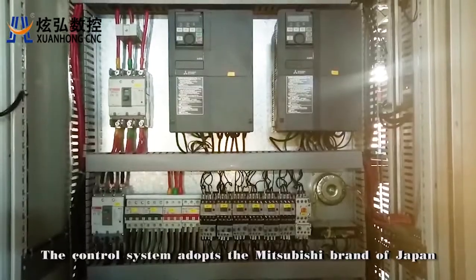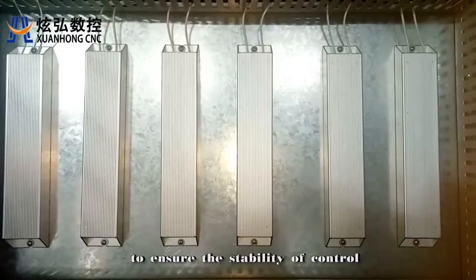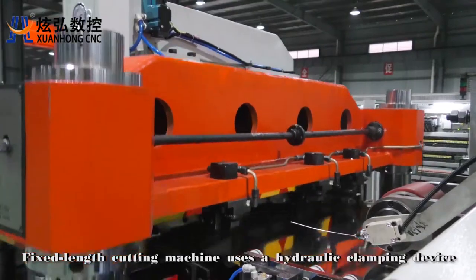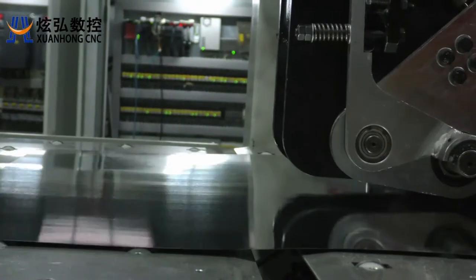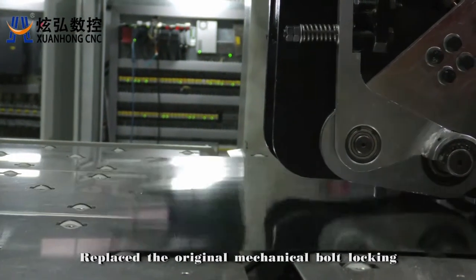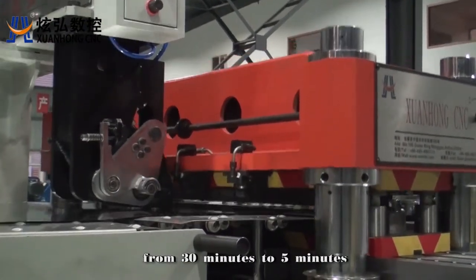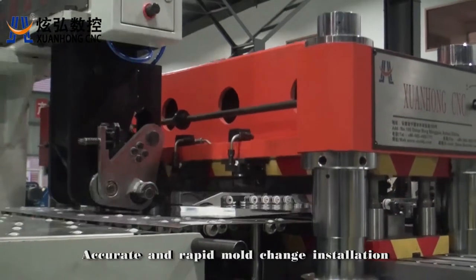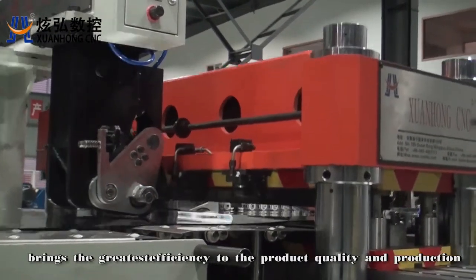The control system adopts the Mitsubishi brand of Japan to ensure stability of control. The fixed length cutting machine uses a hydraulic clamping device, replacing the original mechanical bolt locking. This reduces changeover time from the original 30 minutes to 5 minutes, enabling accurate and rapid mold change installation, bringing the greatest efficiency to product quality and production.